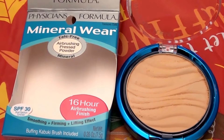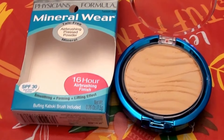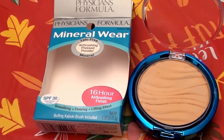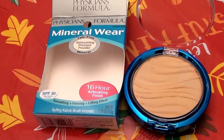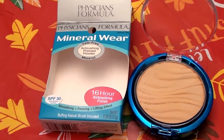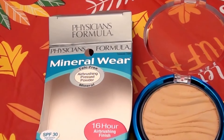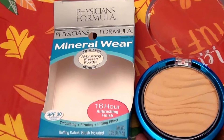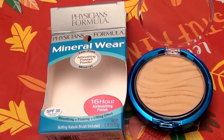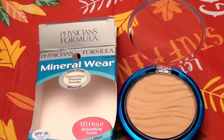I want to talk about the coverage and how this mineral powder worked. It gave okay coverage, but I feel somewhat on the fence — almost mediocre — about this powder. I feel it sinks into your pores a little too much, and if you have any lines, creases, or wrinkles on your face, I'm fully confident it would settle in and accentuate them. At first, applying a thin light-handed layer looked okay.